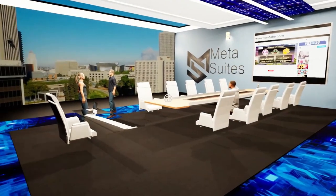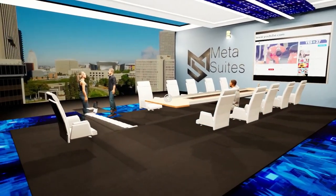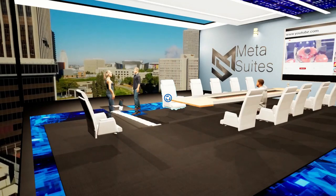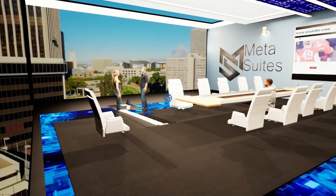Some of the key features: you can invite people in to meet with them virtually. They can meet with you here at the office, sit down at your conference table, and you guys can brainstorm together.